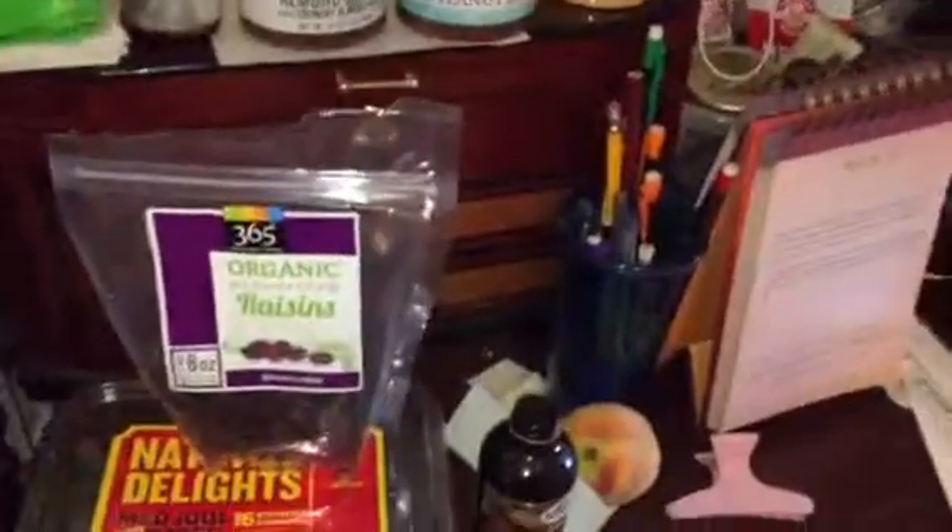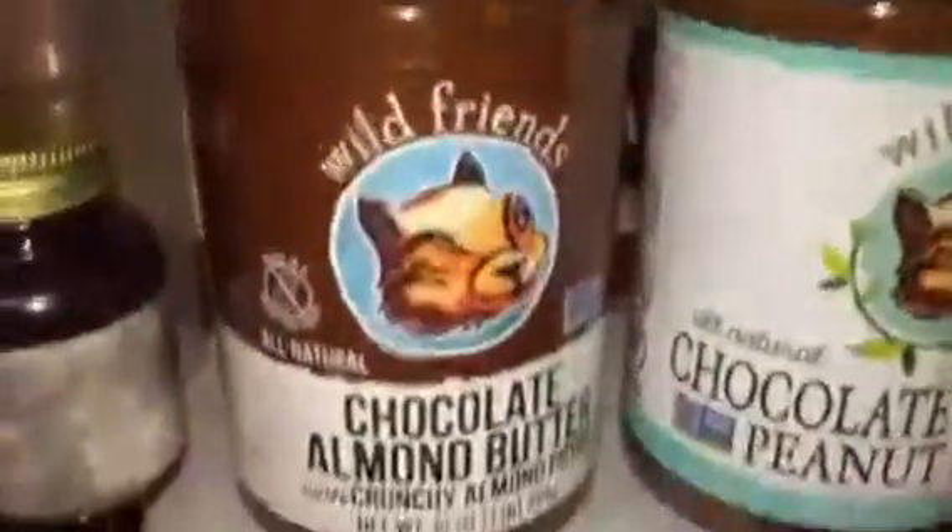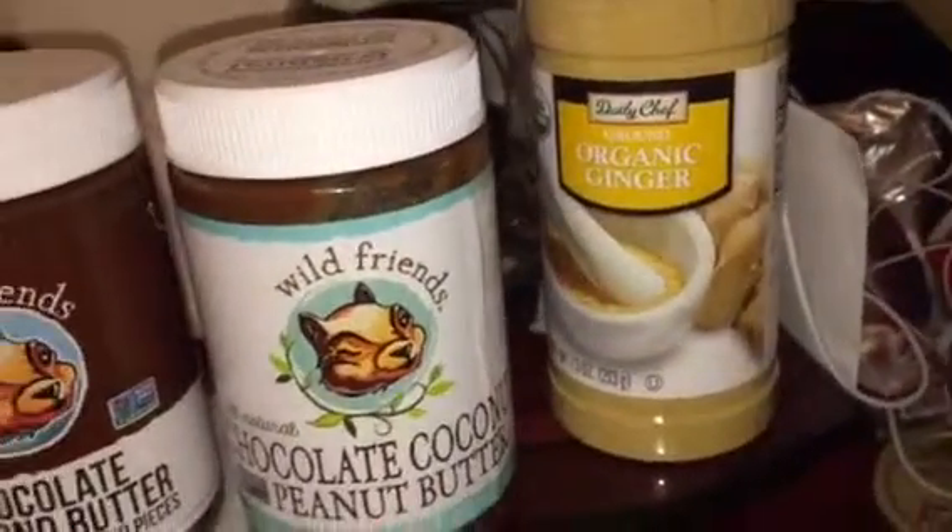Hey, what's up guys? This is a quick video of what's in stock at my house right now. Organic raisins, dates, chocolate, almond butter and peanut butter, organic ginger, Clif bars, a little bit of chips — but that's been there for about a week or two weeks almost.